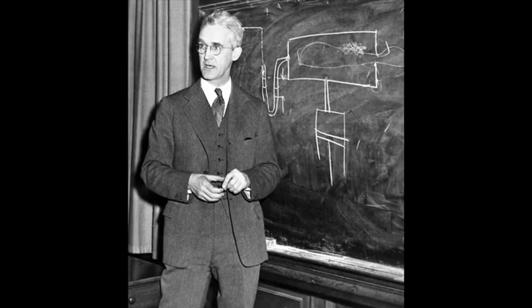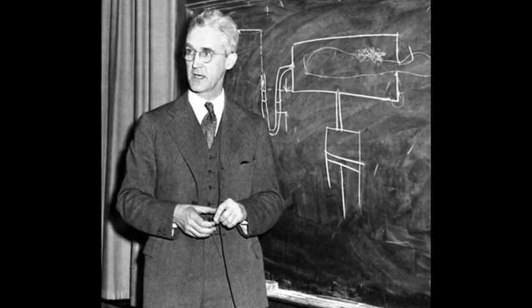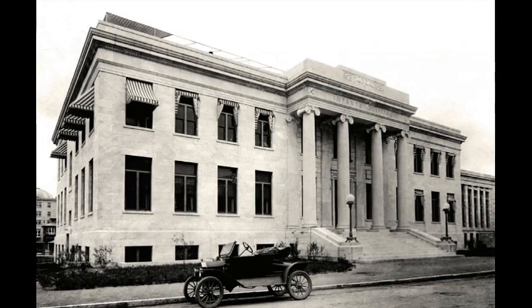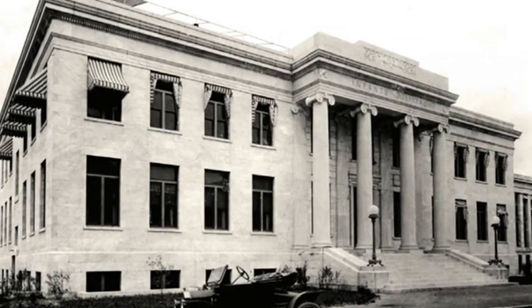Philip Drinker was an industrial hygienist at the Harvard School of Public Health. Having been called to consult on a problem with the air conditioning system in the children's hospital, he was struck by the sight of children with paralysed diaphragms due to polio struggling to breathe.